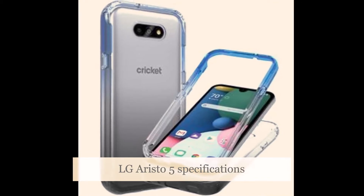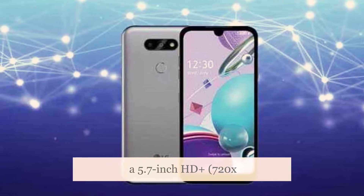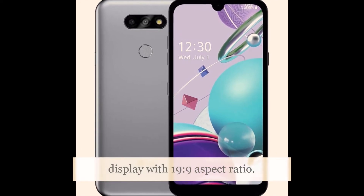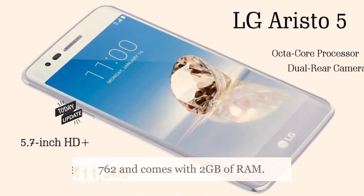The phone runs Android 10 and features a 5.7-inch HD+ 720x1520 pixels full-vision display with a 19-to-9 aspect ratio. It is powered by the octa-core MediaTek MT6762 and comes with 2GB of RAM.